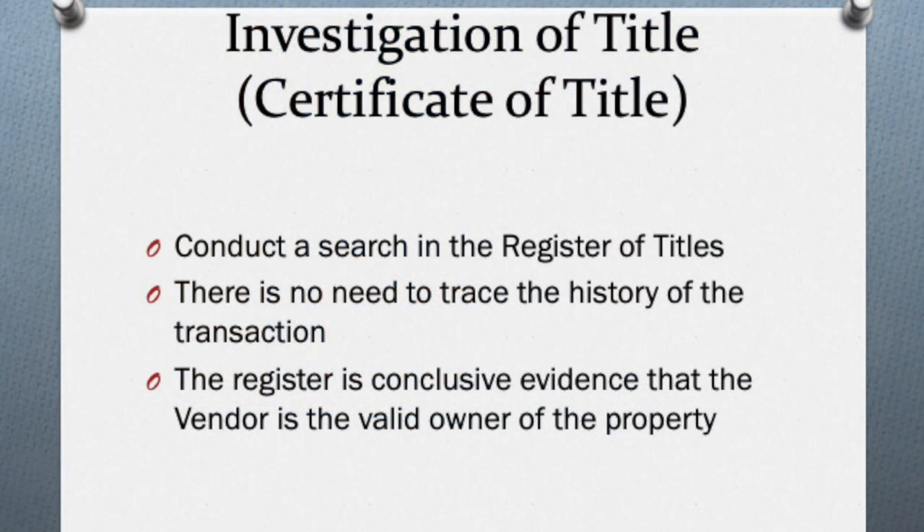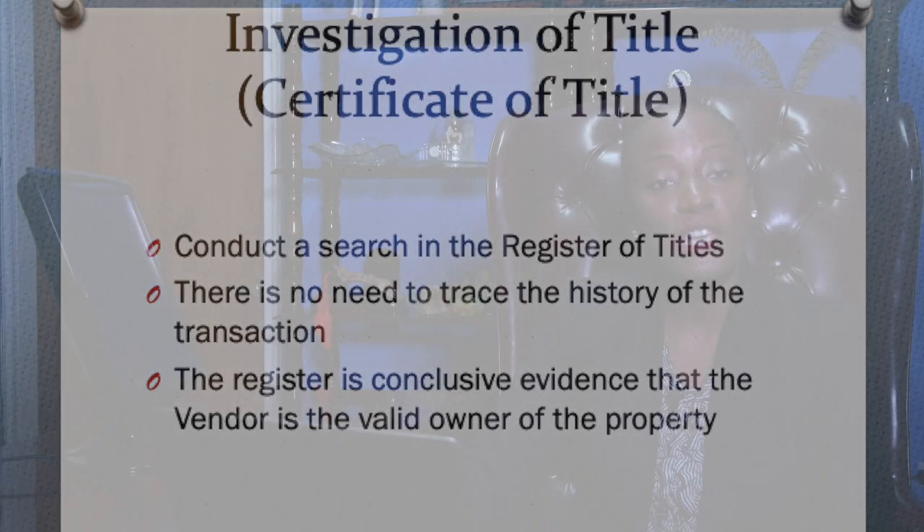If, on the other hand, the property is held by a certificate of title, the search process is much simpler. In fact, there is no need to trace the history of the transaction as the register itself is conclusive evidence that the vendor is the valid owner of the property. Even though it's established that the vendor is the valid owner, there are other factors which may prevent him from actually selling the property.